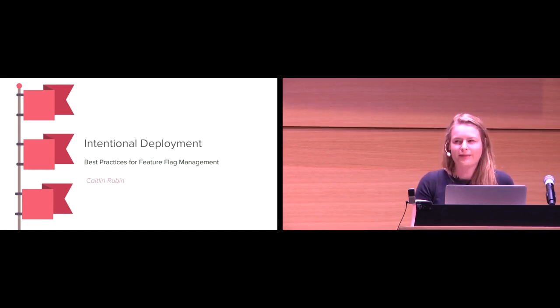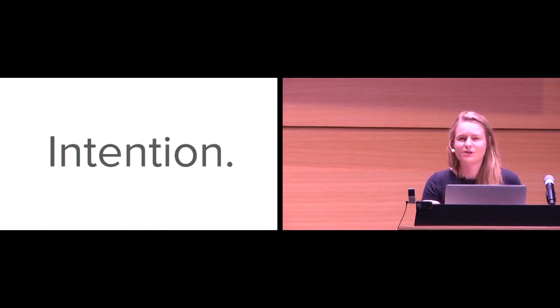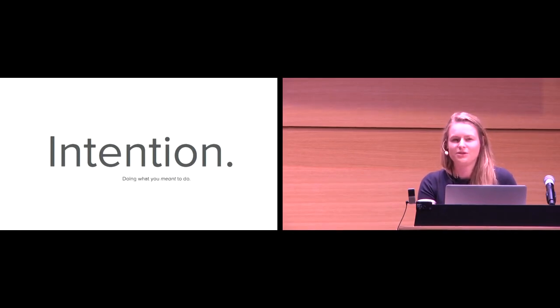And I know you guys are all thinking, like, amazing title, Caitlyn. Great work, right? But what does that actually mean? Let's talk about it. So: intention. Let's go down to the smallest block we can talk about.